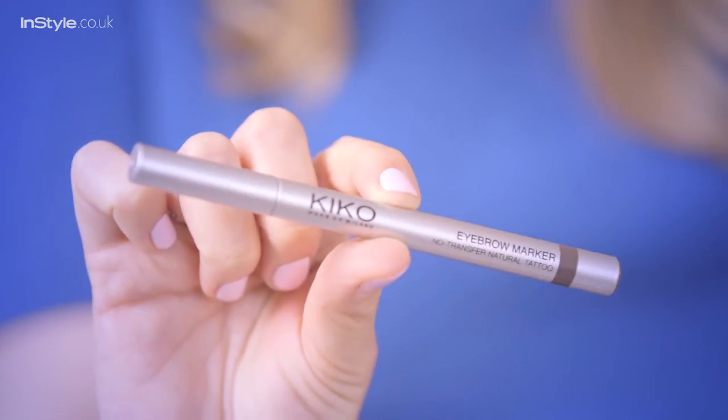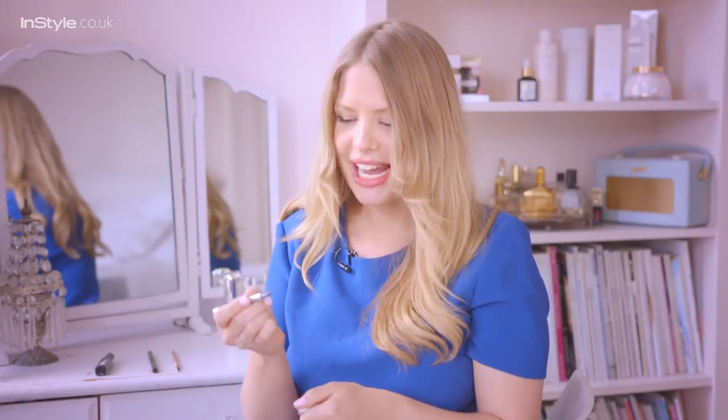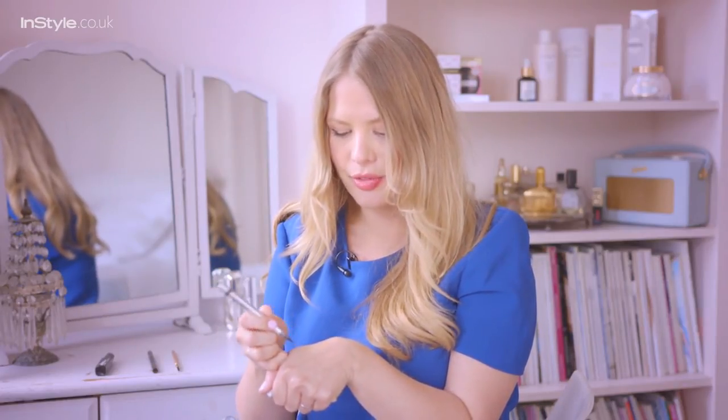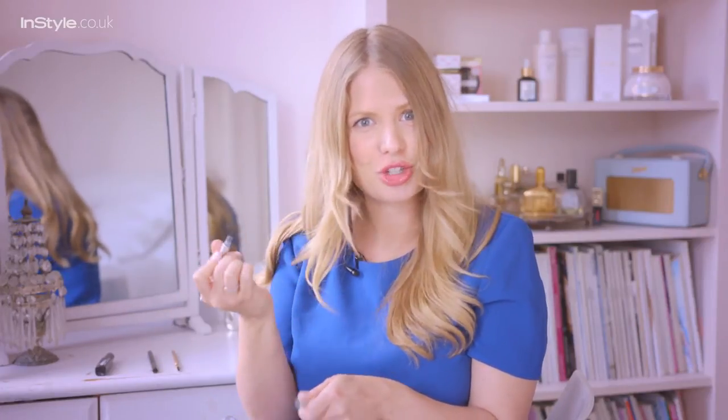Second, Kiko do a really good brow marker pen. Not something to be scared of. What it actually is, is a felt tip, but it's really super fine. So you can draw on individual hairs. If you've over-plucked and have a bit of a bald patch, this can fill it in without actually having to scribble.